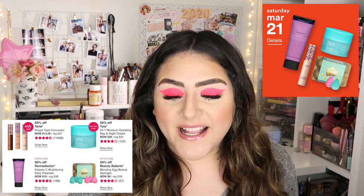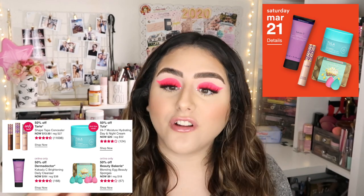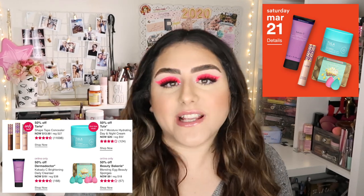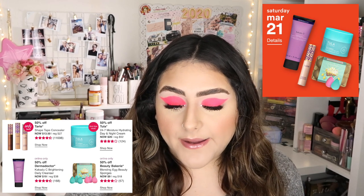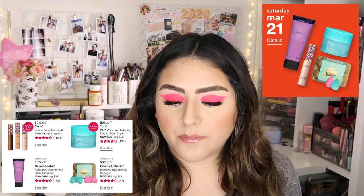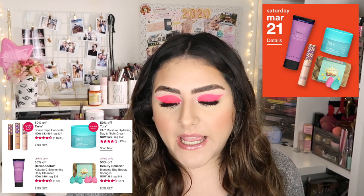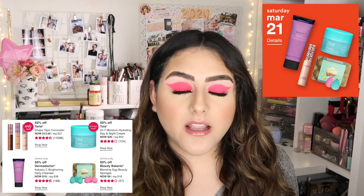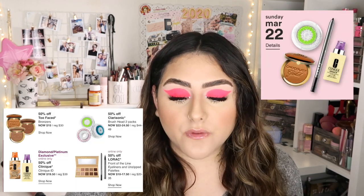Saturday March 21st is the one I'm really excited about. In stores, they're going to have 50% off the Tarte Shape Tape Concealer — you guys know it's my ultimate favorite concealer of all time. It's going to be $13; regularly it's $27. I think I'm going to pick up a backup. Then 50% off Tula 24-7 Moisture Hydrating Day and Night Cream. Online only: the Derma Doctor Kakadu C Brightening Daily Cleanser, and the Beauty Bakery Blending Egg Beauty Sponges — though a reviewer said they weren't fluffy enough, so I'll skip those.